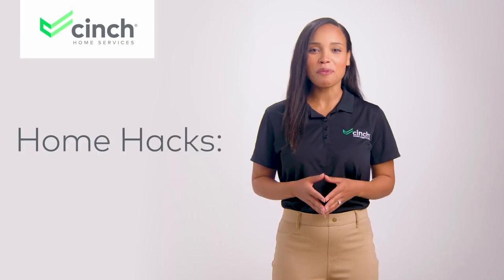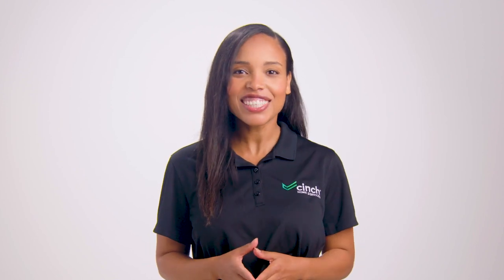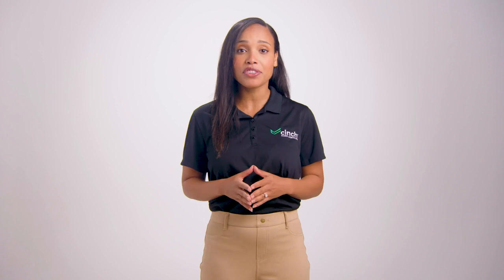Welcome back to Cinch's Home Hacks. Today's topic: dishwashers. Dishwashers are best known for their ability to wash dishes, but you may be surprised to hear a number of other household items the dishwasher cleans with ease.